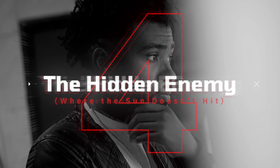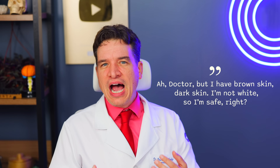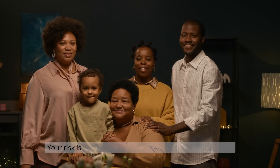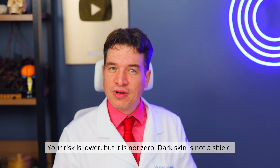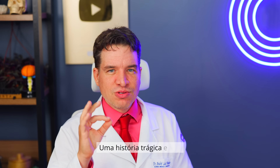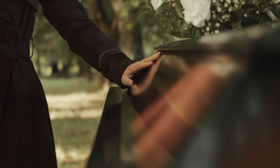Sign number four: the hidden enemy — where the sun doesn't hit. You might think, 'Oh doctor, I have brown skin, dark skin. I'm not white, so I'm safe.' The answer is: your risk is lower, but it's not zero. Dark skin is not a shield. To prove this, I need to tell a tragic real-life story. Let's talk about Bob Marley. He died at 36 — the cause was melanoma. It all began in 1977 with a dark spot under his big toenail. The first doctor misdiagnosed it as just a football injury.